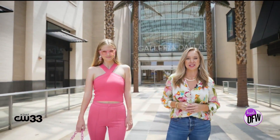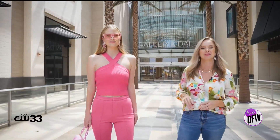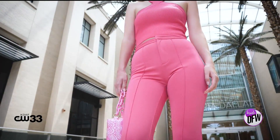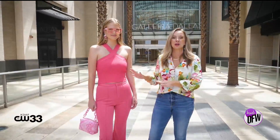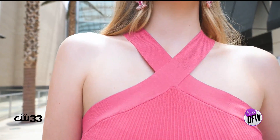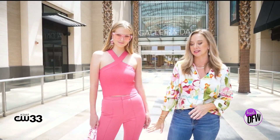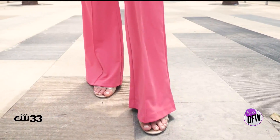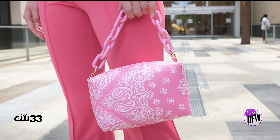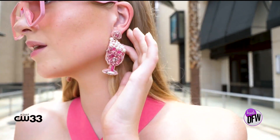If you want to go full-on Barbie-core this season, it's all about head-to-toe bright pink, like this look from Apricot Lane. This gorgeous shade looks great on so many people, and we put together an outfit that Barbie would be proud to wear. This ribbed knit top with crisscross halter neck detail is a modern take on a 70s classic, especially when paired with flare leg pants, also from Apricot Lane. Barbie never forgets her accessories — we've added some sparkle with bubbly earrings and completed the look with a pretty pair of pastel pink shades.